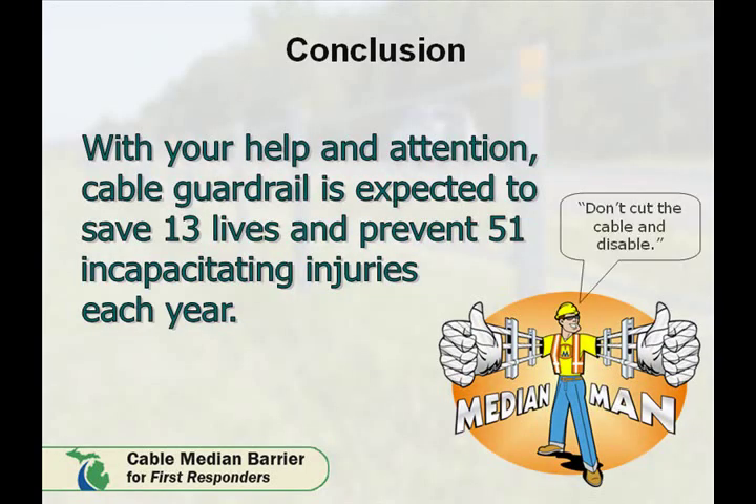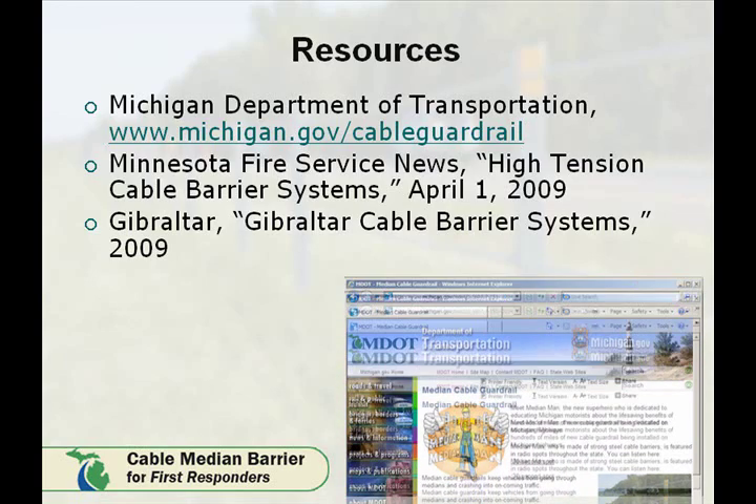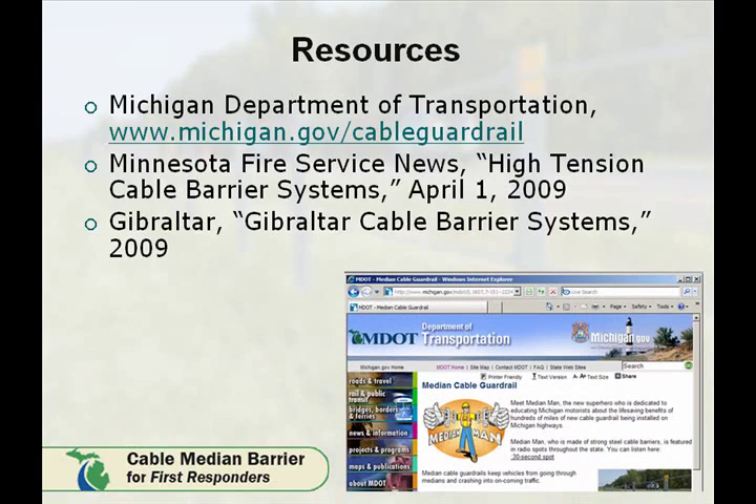With your help and attention, cable median barrier is expected to save 13 lives and prevent 51 incapacitating injuries each year. Thank you for your time and cooperation. More information on the cable barrier system can be found at the MDOT website.